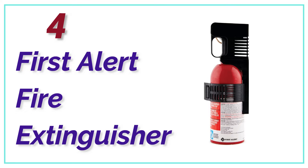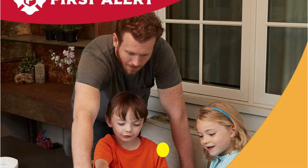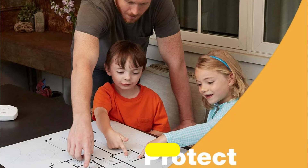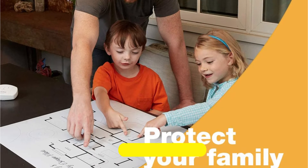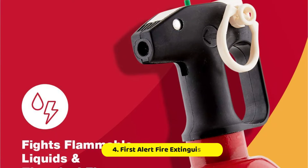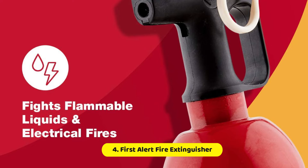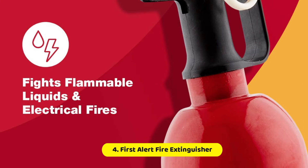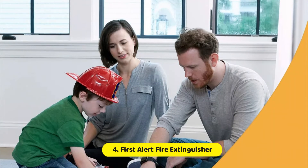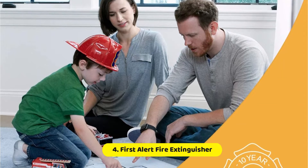At number 4, the First Alert Fire Extinguisher. Small enough to fit in even the smallest cars, the First Alert auto fire extinguisher has a 5BC rating and is able to tackle small fires in cars including gasoline, oil, grease, or electrical fires. It isn't appropriate for wood, trash, or paper fires, however. At just under 11 inches tall, the First Alert is about as big as a 2-liter bottle, and compact enough to fit in the trunk, a larger glove compartment, or under the seats.